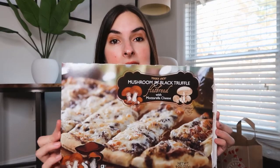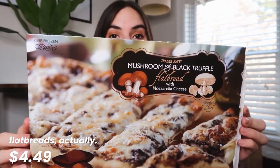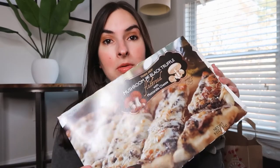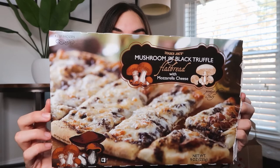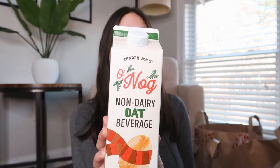Next up, we got two of these pizzas with mushrooms and black truffle, and I'm only showing you the box because we immediately put them in the oven when we got back from the store. These are my husband's favorite pizzas and they're really good — if you like mushrooms, I'm sure you're gonna like those. Then we got this eggnog oat beverage. I'm not sure if I really like eggnog, but I wanted to try it again this year. I haven't had it in a while, and they also had a regular version but we decided to get the oat.